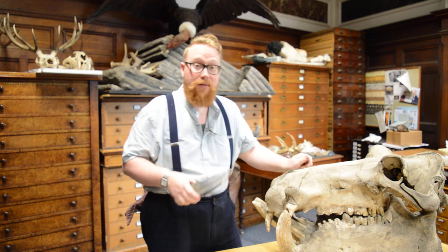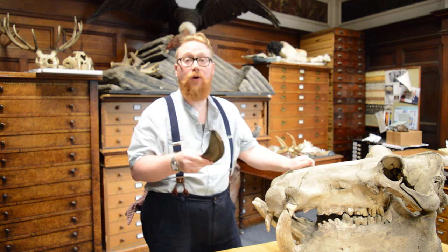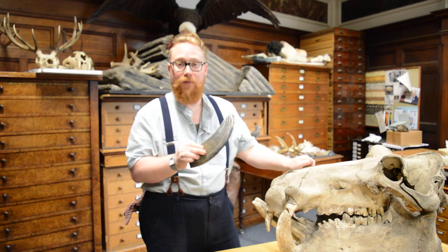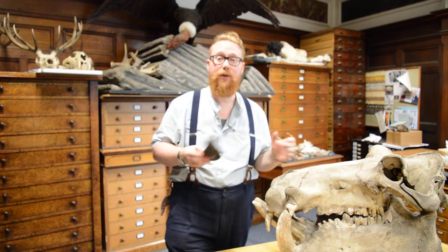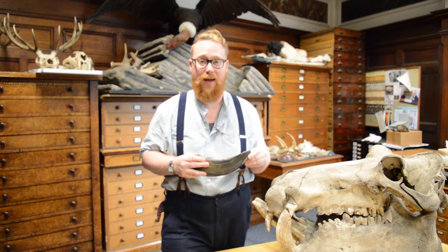In a warm period around 800,000 years ago, we had hippos on the coast of North Norfolk. And what's amazing about the environment then was it's actually really similar to the temperature we get today.